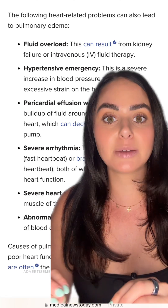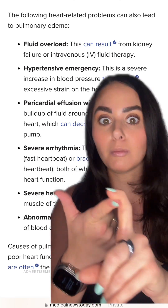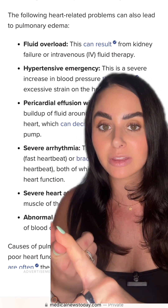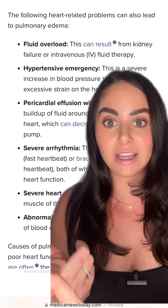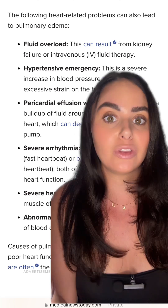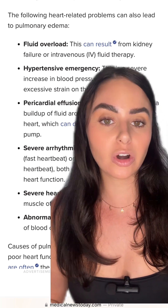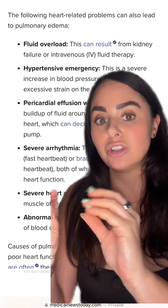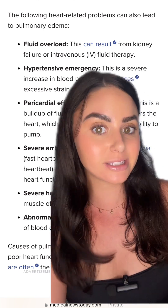The treatment is typically: one, monitor and support their breathing. If the patient needs to be intubated, you're going to intubate them, and give them extra oxygen if needed. Two, we need to get that excess fluid out of their system. If a patient's kidneys are working, we would stop giving them unnecessary fluids and diurese the patient to make them pee out that extra fluid.